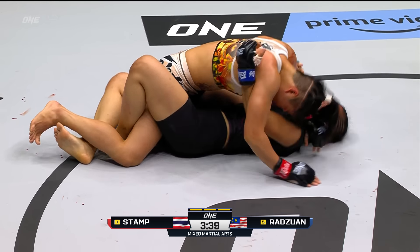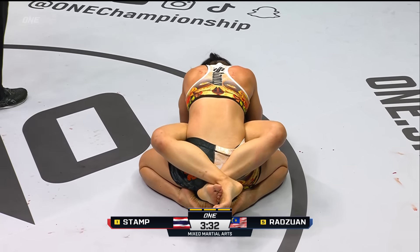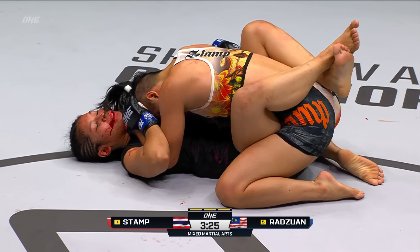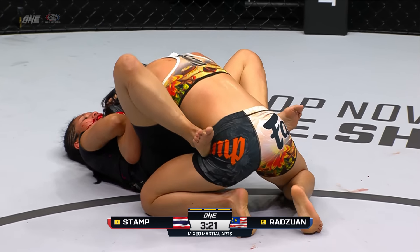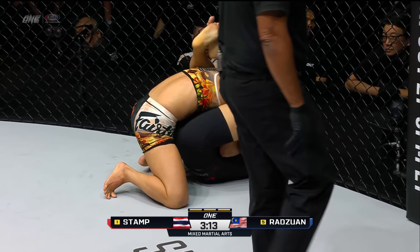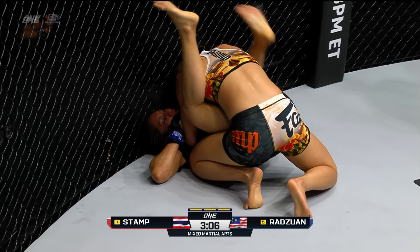Stamp feeling very good about herself, dancing inside the circle. When Stamp's dancing you know she's feeling good. Jihen shoots in and gets caught with a knee on the entry — perfectly legal knees to a grounded opponent. Look at the way Stamp traps the arm, jumps to the back, and starts working for the choke. Jihen, being the veteran grappler she is, goes two-on-one with the hand, peels it off, and turns into the guard of Stamp.